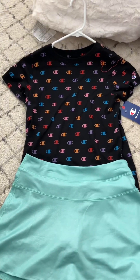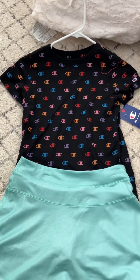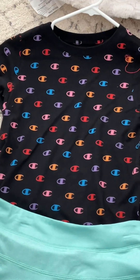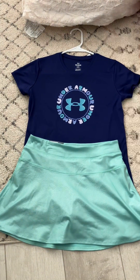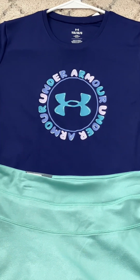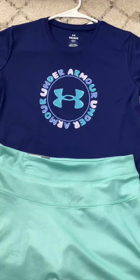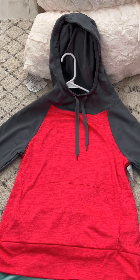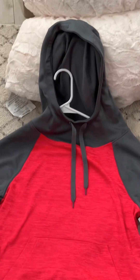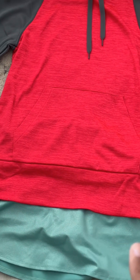Now I got this outfit — it's like a little sports tennis girl outfit, it's super cute! I've got this blue skirt and this cute black top with multi-colored little Champion patterns. I also got this cute Under Armour shirt — the pattern kind of looks like a gummy bear or jelly. And I got this hoodie — it's super cute because it has a bright red color. It's a cozy little hoodie, and I paired it with the skirt you saw earlier.